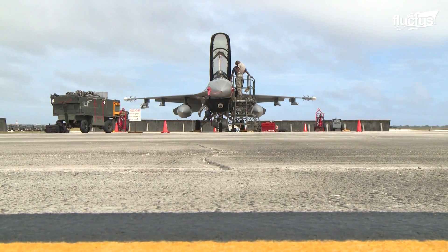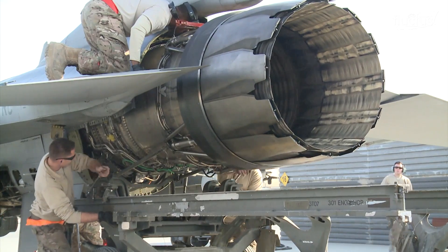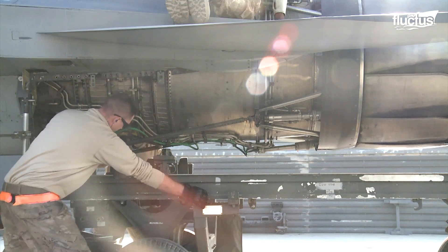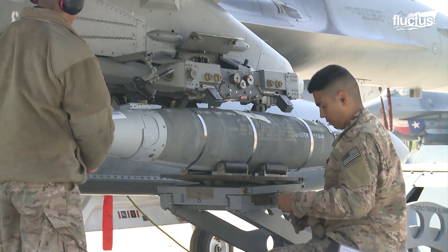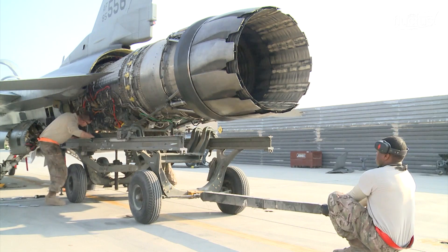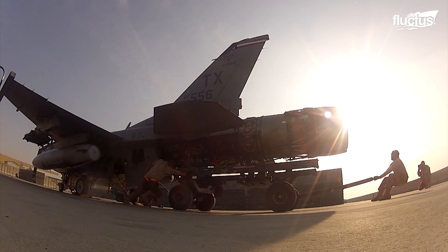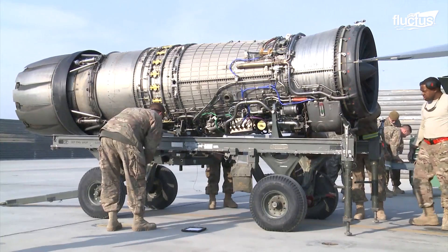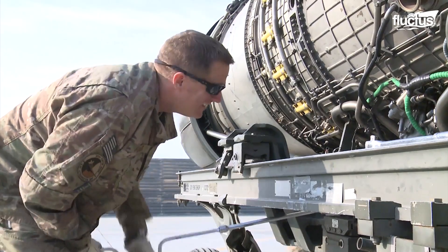Most maintenance work can be carried out on this engine while still installed in the aircraft, but sometimes it must be completely removed for more serious repairs, such as when the hydraulic line needs to be replaced. Maintainers must first remove all missiles and bombs before the engine can be pulled out. Removal takes over an hour, with the crew taking great care to ensure the engine is leveled to avoid the jet jumping up or down with the sudden shift in weight.